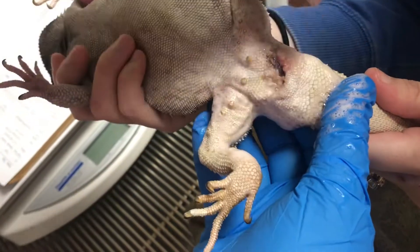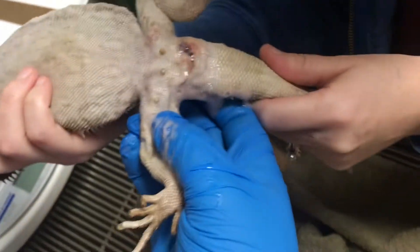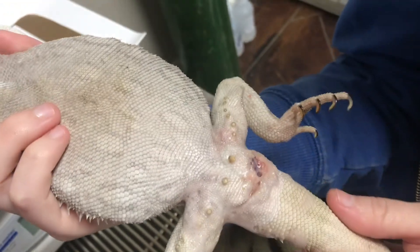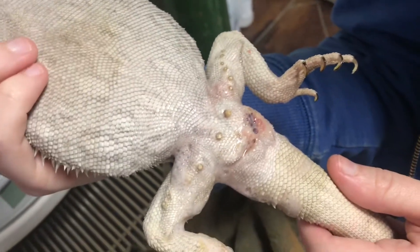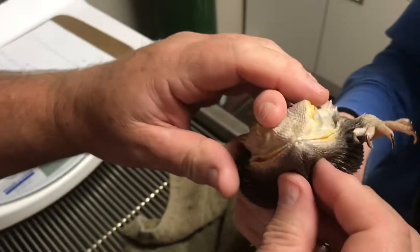I still need a fecal sample from that poor little guy. Are you gonna squeeze the other femoral pores? No, they don't need to be squeezed — I was just showing you. Okay, let's roll him over a little bit and check out this side.